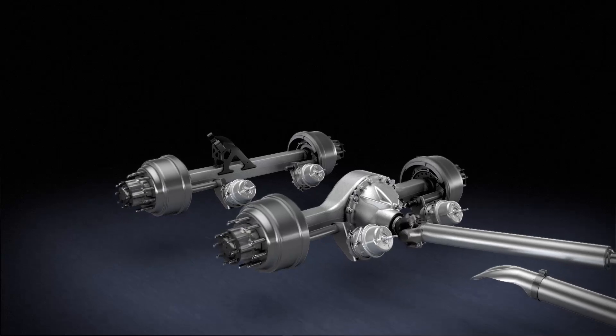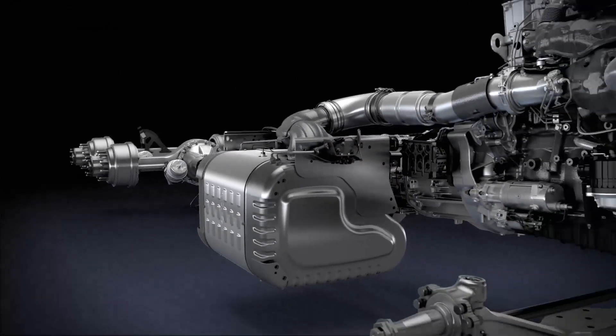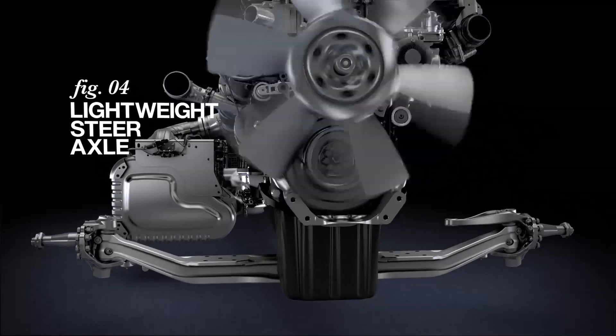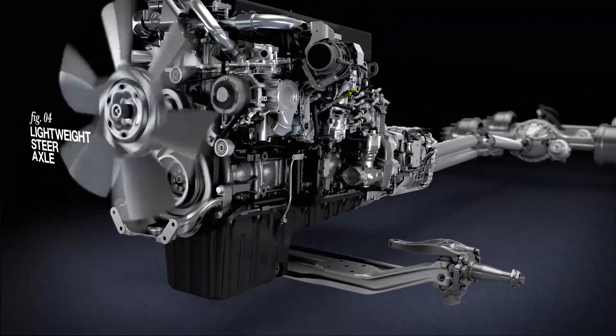A 6x4 configuration is also available with a 2.41 ratio. Our steer axle matches rugged strength with a lightweight design and features needle bearings for enhanced durability.